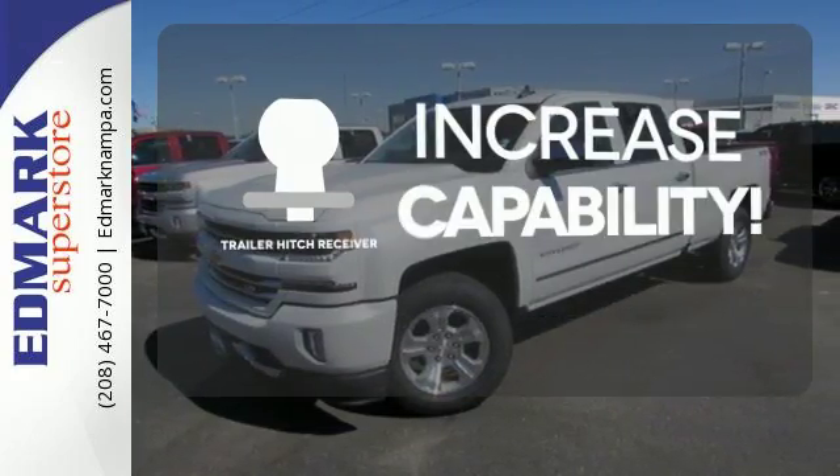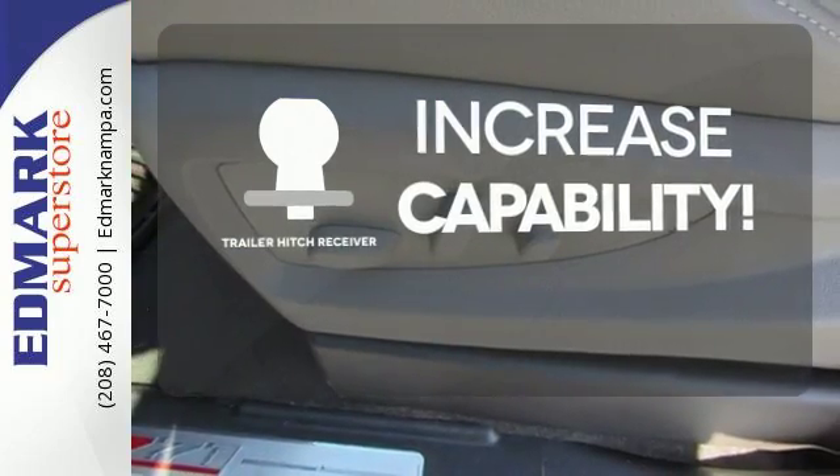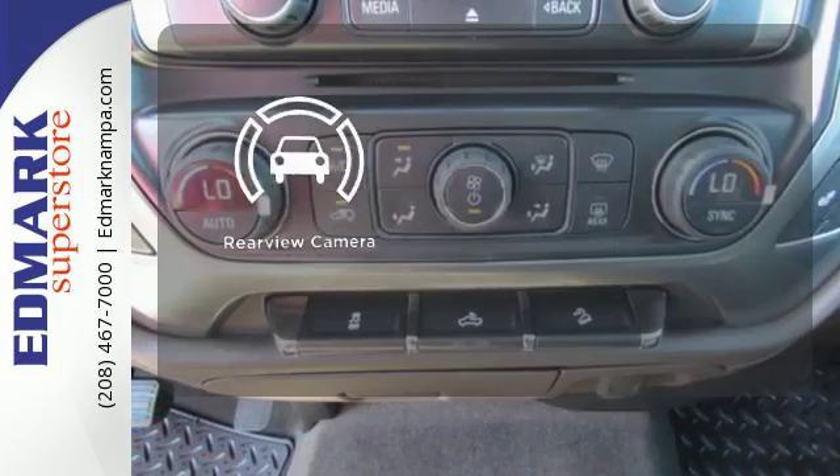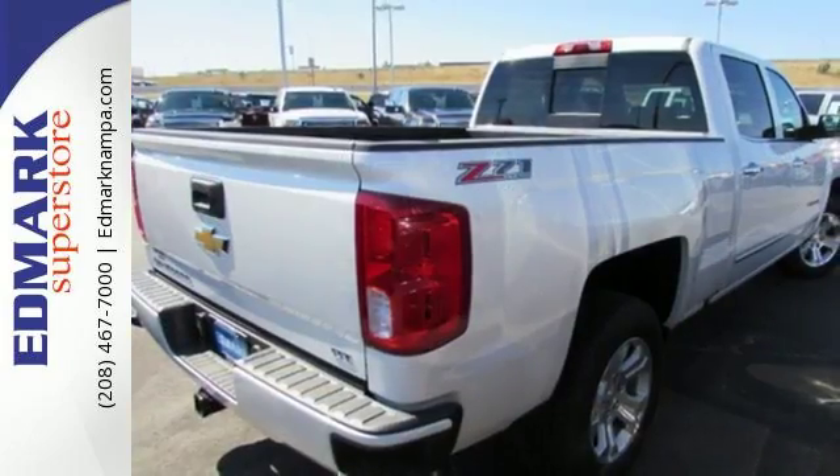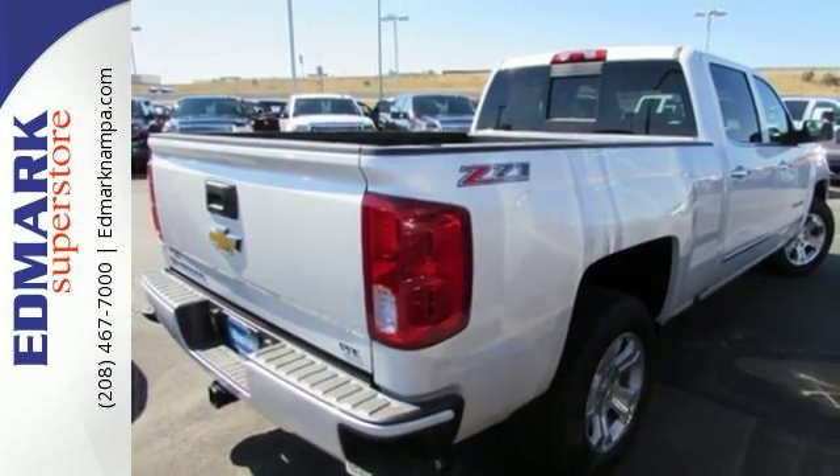You're set to handle any job or haul any of your toys with the trailer hitch receiver. See objects previously out of sight with a rear view camera — it'll give you all the muscle you need while it watches your back the entire way.